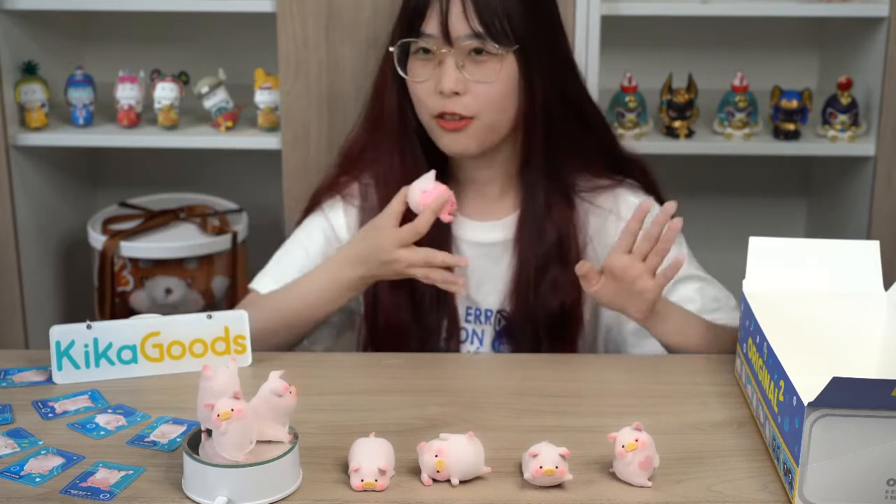That's all for today. Which is your favorite? Please tell me. Bye-bye, see you next time.